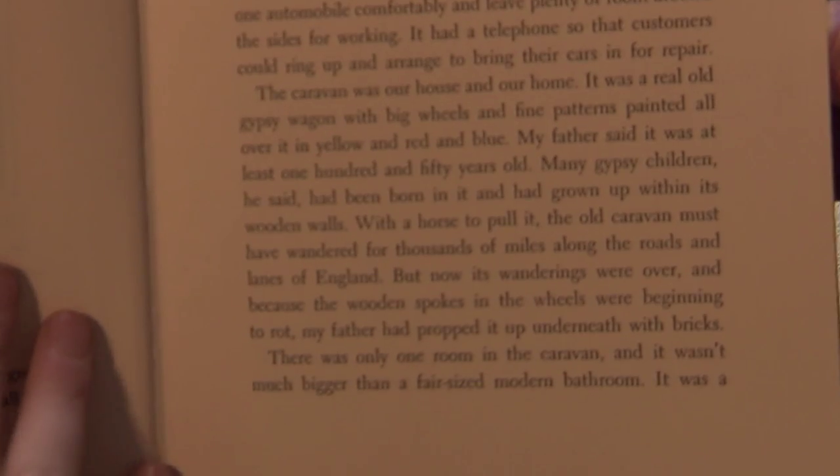"The caravan was our house and our home." Here, Nate connects what he learned about wagon trains in social studies to what he's reading about gypsy caravans.